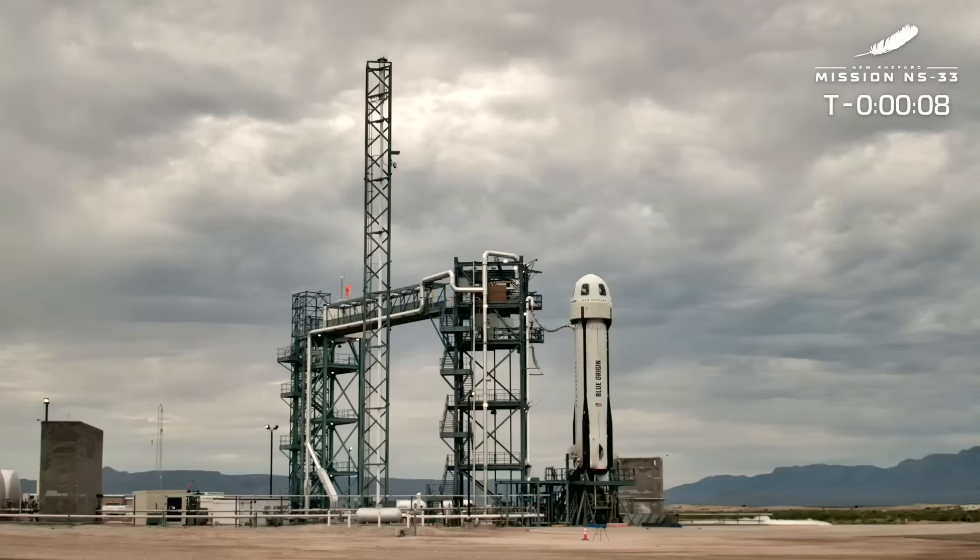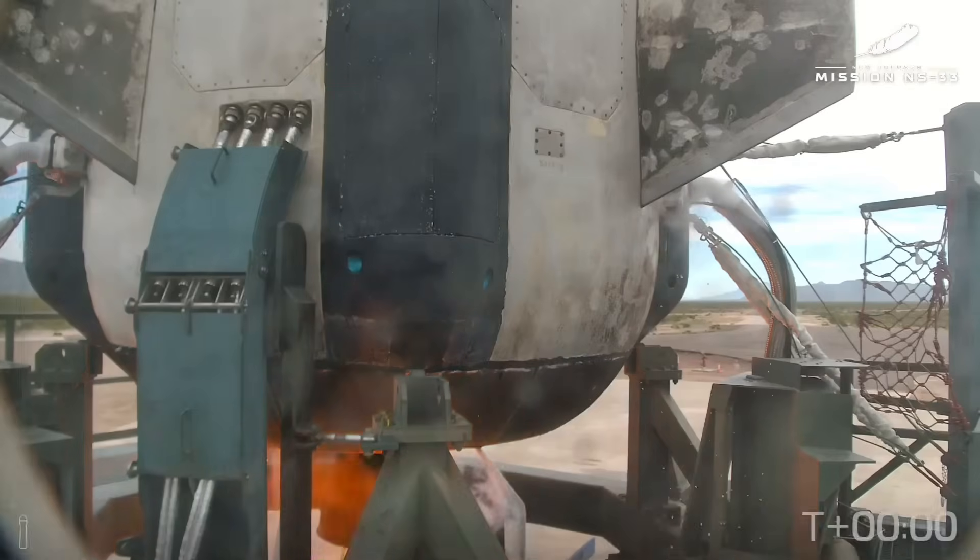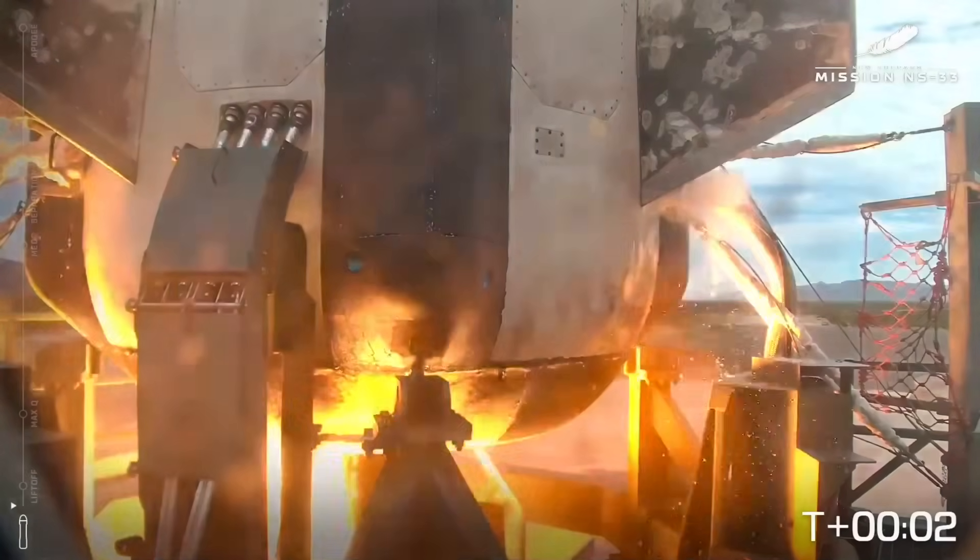Eight, seven, six, five, four, command to start, two, one, zero. Mission.